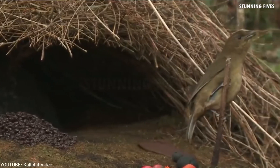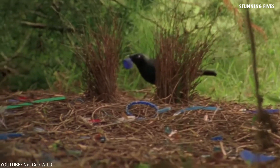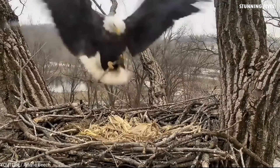That's it for the eight most amazing bird nests in the world. Honestly, some of them look so warm and cozy I wouldn't mind staying there myself. If you enjoyed this video, make sure you hit the like button and check out other videos just like this on the Stunning 5 channel. Thanks for watching, and we'll see you next time!